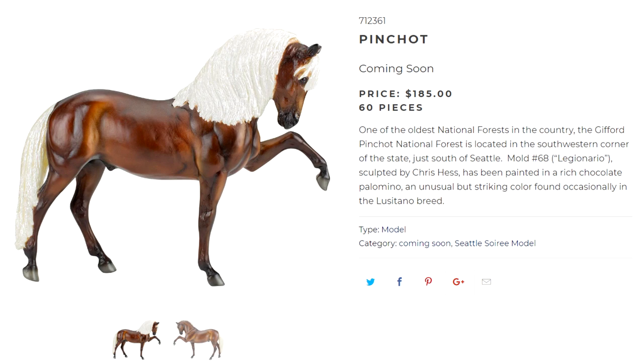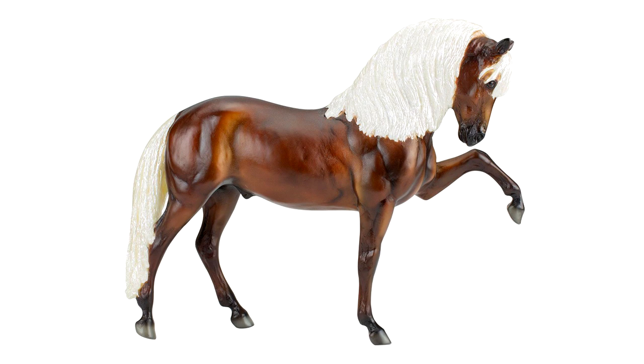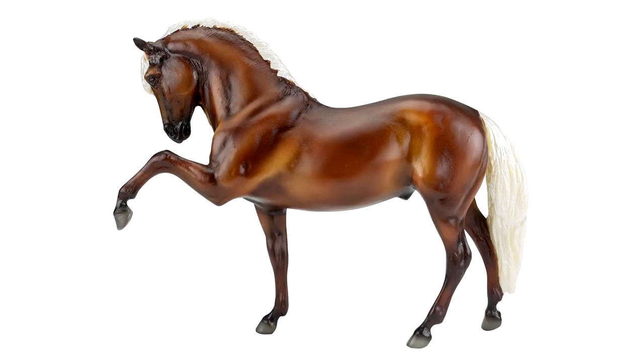Let's move on to the models in Group B — four total. The first one is Pincho, with 60 made. He is named after one of the oldest national forests in the country: the Gifford Pinchot National Forest, located in the southwestern corner of the state just south of Seattle. He is on the Legionero mold and has been painted in a rich chocolate palomino, an unusual but striking color found occasionally in the Lusitano breed. Personally, I wish I liked this model more because I love that mold and have a few on it, but for some reason this color doesn't suit him as well as it should. I want to love this guy, but he doesn't quite wow me. He's not an unpretty model — I just wish I liked him more.